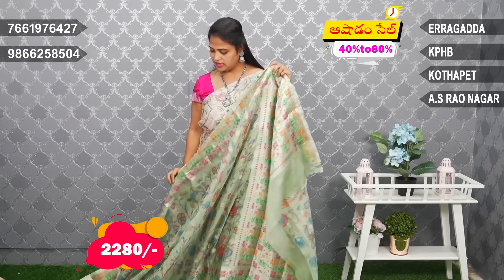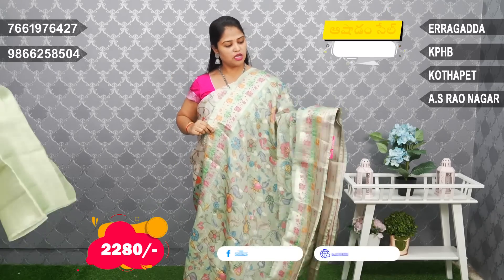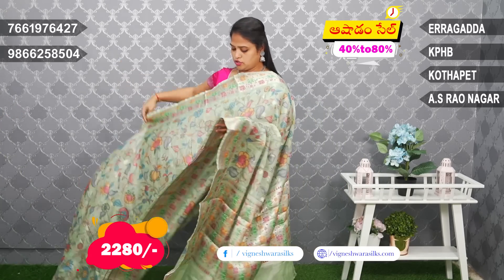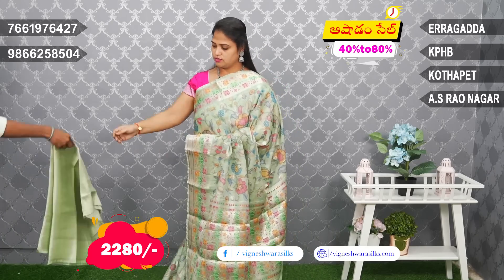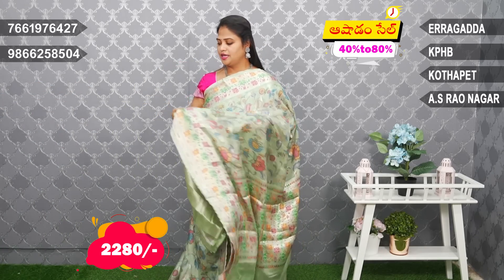2,280 rupees. The green color combination is first — just design change. Border and Pitani border are a different design. Blouse is the same. Green brocade blouse.